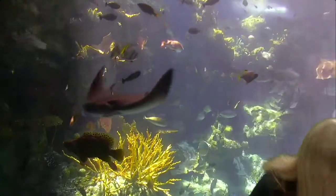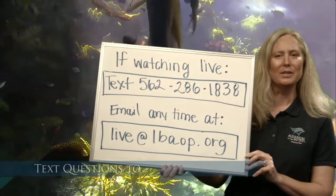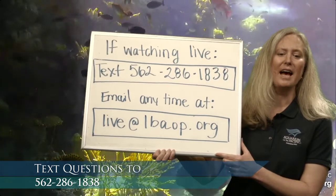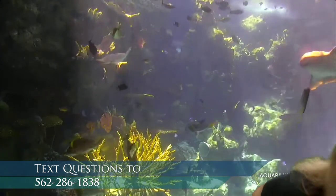Let's go ahead and give you a number to call. You'll see a number pop up on the bottom here, and if you're watching this at a later time and have questions, you're welcome to email us at live@lbaop.org, or you can text us right now at 562-286-1838. If you are younger, make sure you have your parents' permission to text us, as text messaging rates may apply.